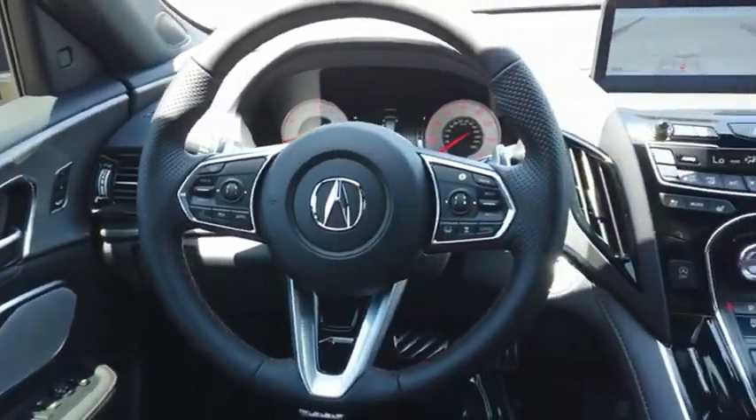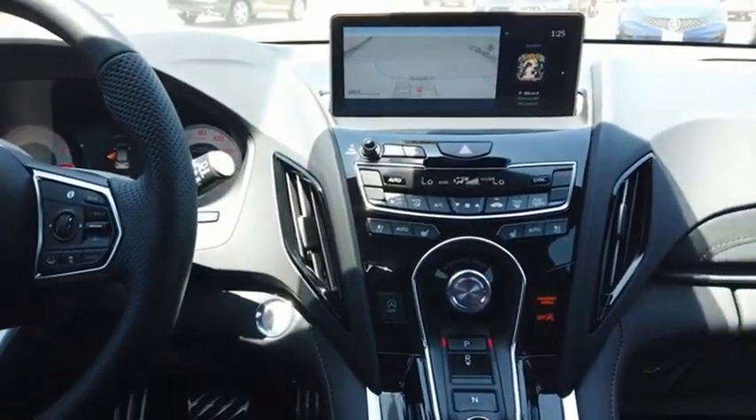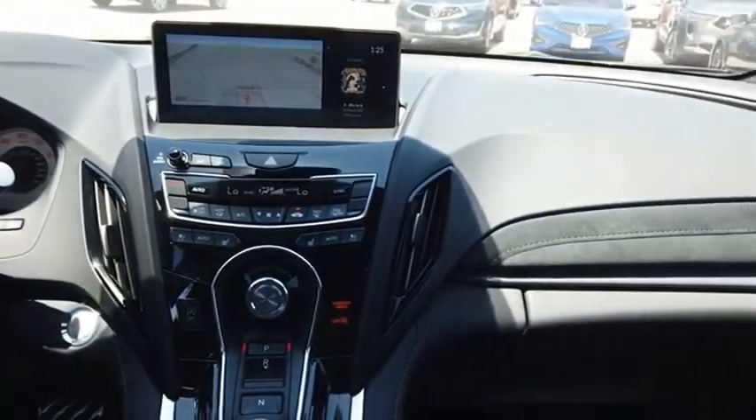Viewed as Acura's answer to BMW's sporty X3, the RDX offers stylish interior, plenty of sport, and a nice amount of utility. Drive away with a great deal on this vehicle. Call or stop in today.